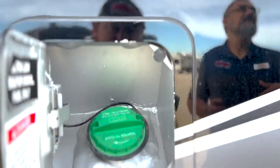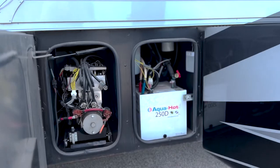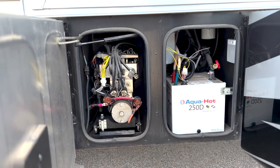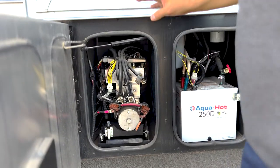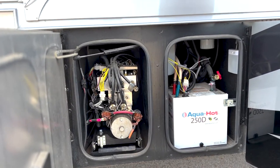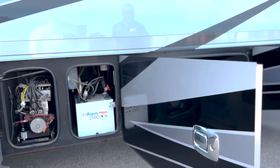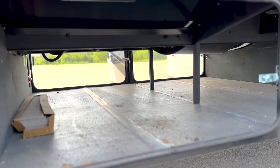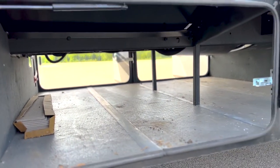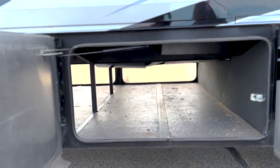Coming down the way you do have your hydraulic systems which are on a slide tray — your technician is going to absolutely love this. You just pull that button, they can slide it out, get it worked on, and you're in and out. You got your Aqua Hot, it's a 250D. Big beautiful pass-through storage all throughout the coach. You got some spare tiles in there for your floor, so just a ton of storage for such a short little coach.